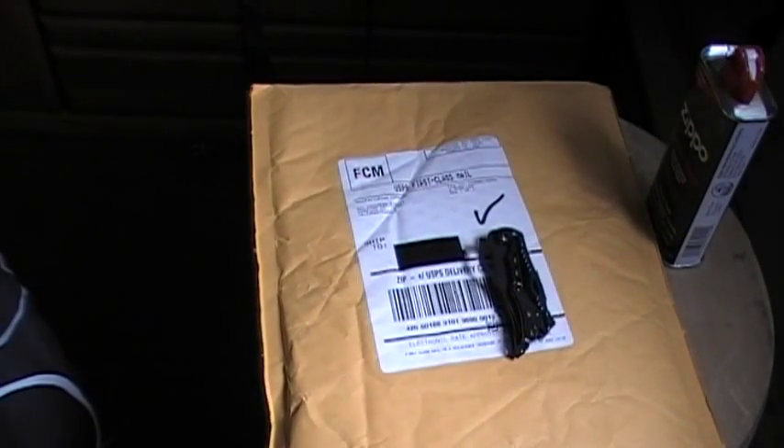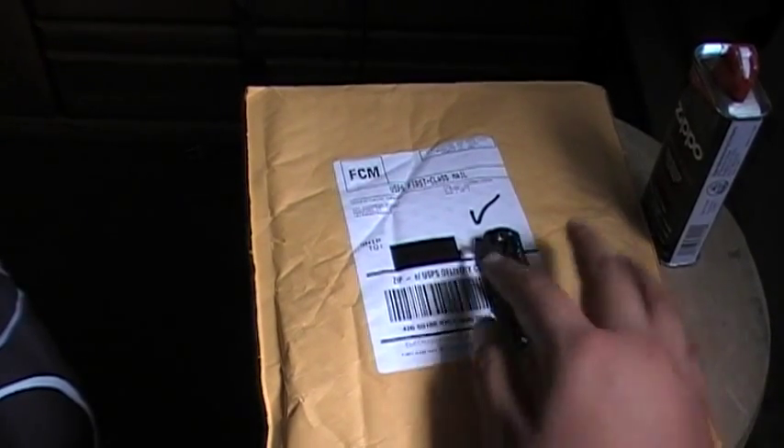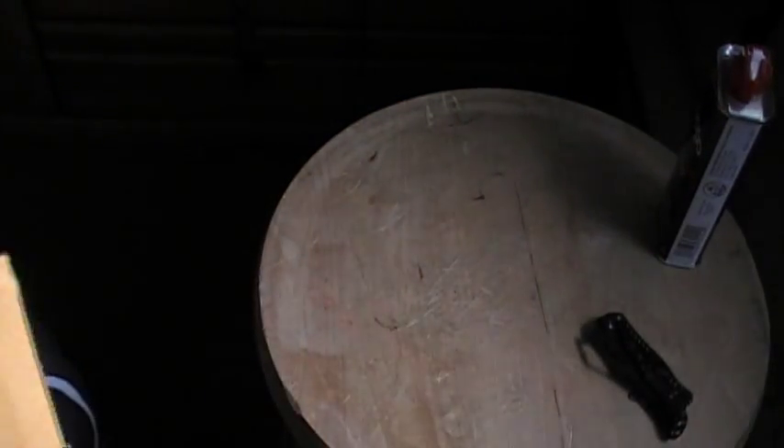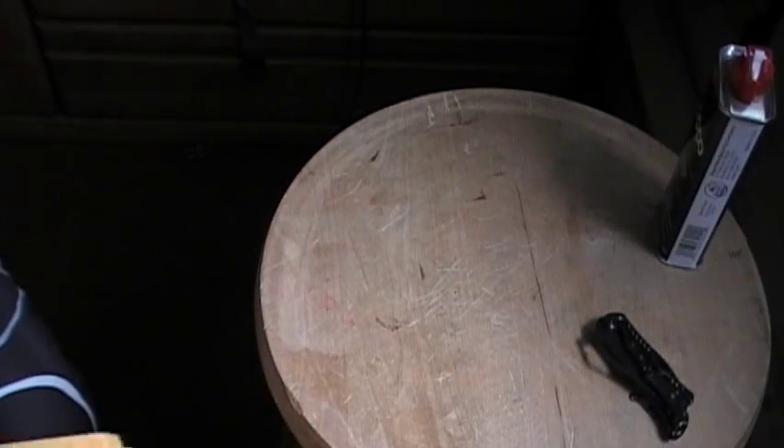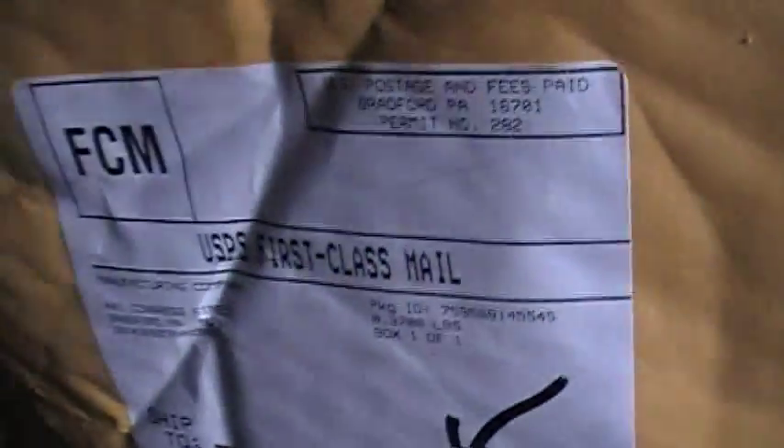Hello YouTube, this is Weird Vidsmaker, and today we have another unboxing. Let me just take a seat. Today's unboxing was pretty strange, guys. As it got here — first of all, let's just say it's a Zippo unboxing. I bought two Zippo lighters.